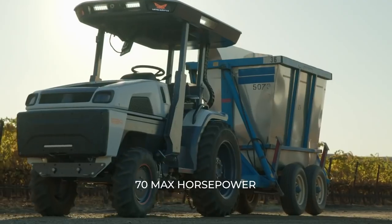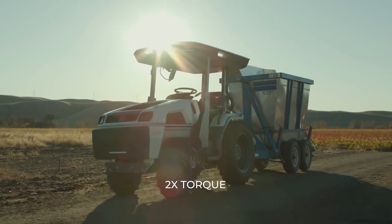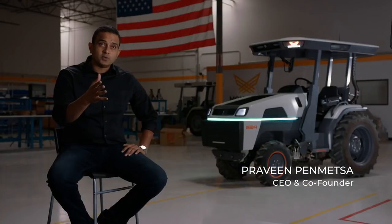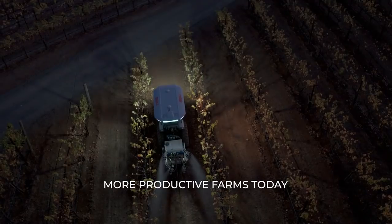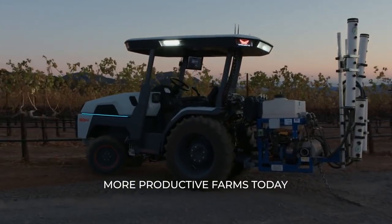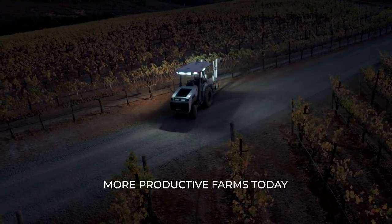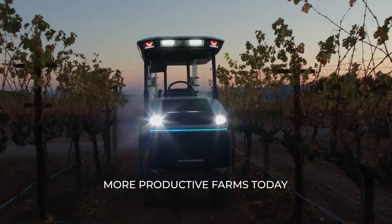The Monarch tractor and our technology is ready for farmers around the world to start using our tractor, help you make more money, and take control of your farm. All of this at a global scale means that you can really trust the Monarch tractor to do your mission-critical applications today.